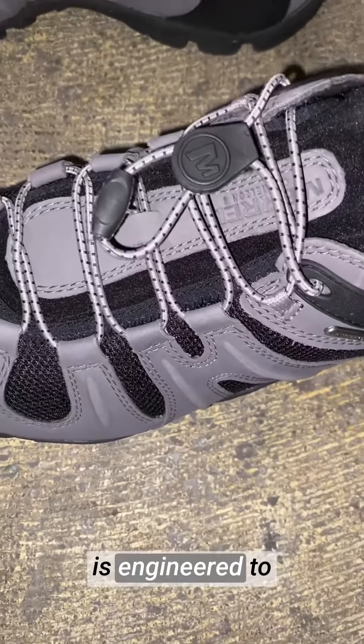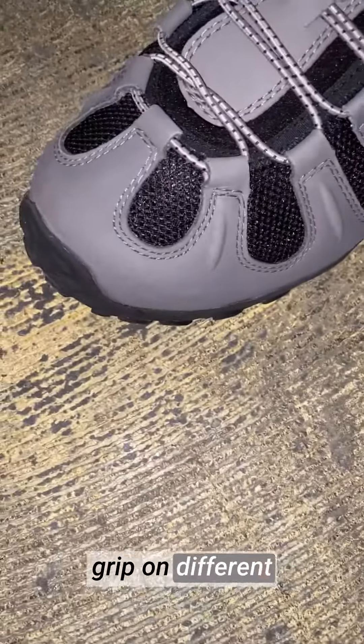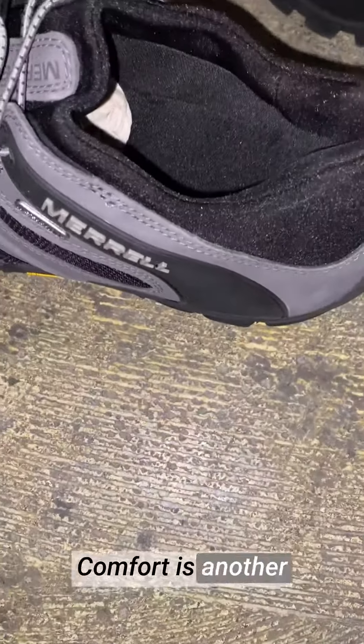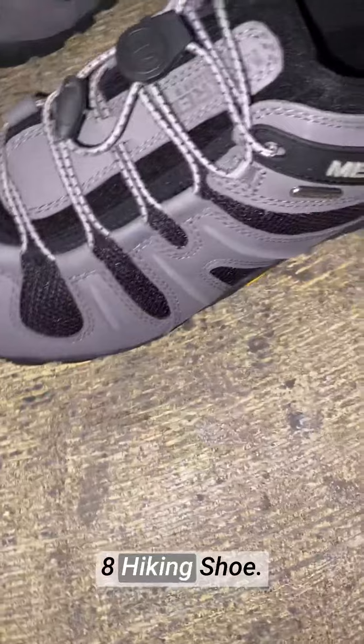The Vibram outsole is engineered to provide superior grip on different surfaces, ensuring you have reliable footing on slippery or uneven trails.